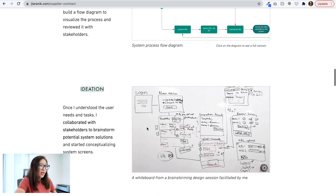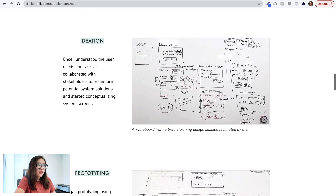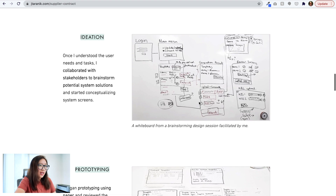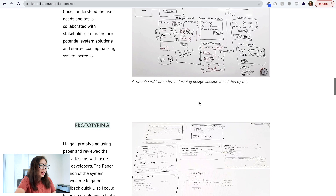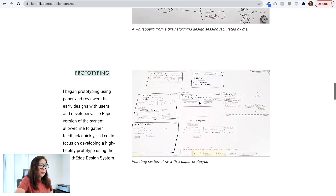Then it goes into ideation. Once the designer understood user needs and tasks, she collaborated with developers to brainstorm potential system solutions and started conceptualizing system screens. There are sketches and whiteboard photos, which is perfectly fine — I use whiteboards and paper all the time before going into digital, even these days. Then it goes into prototyping.